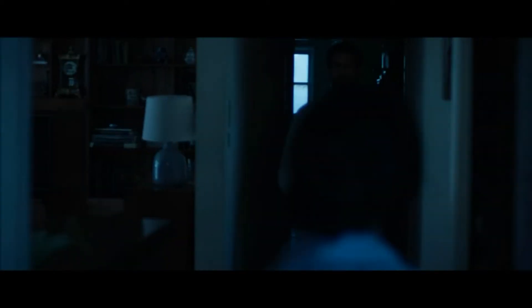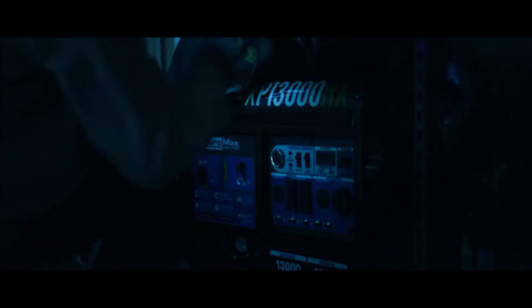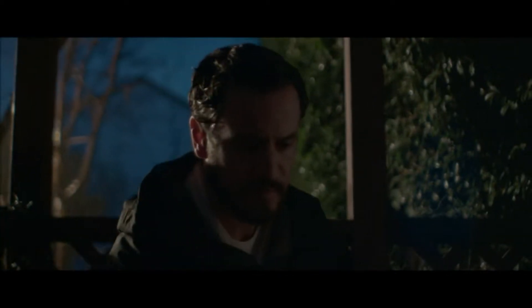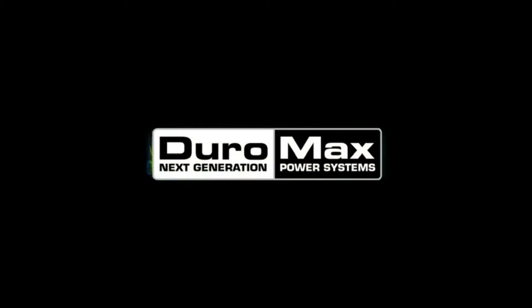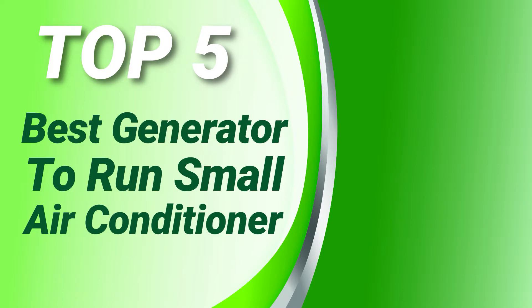We've researched the power supply provided by various generator makes and models to find the best ones to run your central, portable, or window AC unit. Generators supply electrical power every time there is a power outage. PowerSourceHub presents the top 5 best generators to run a small air conditioner. Let's get started.